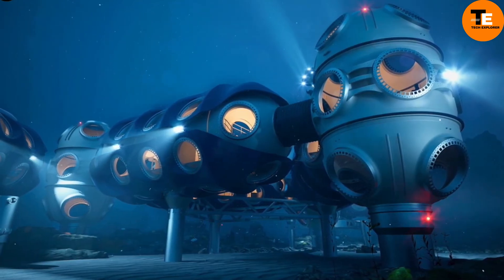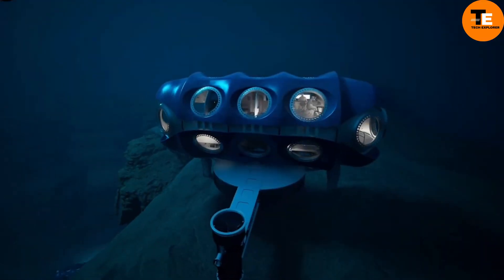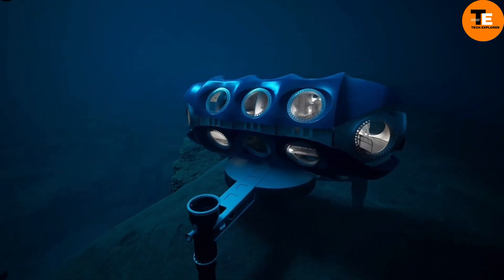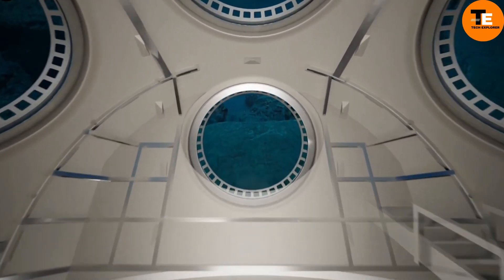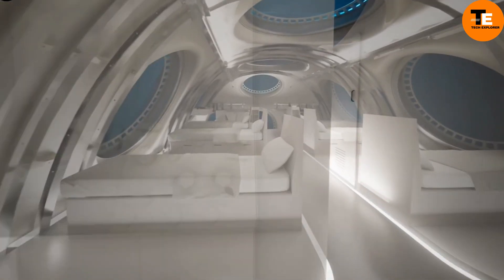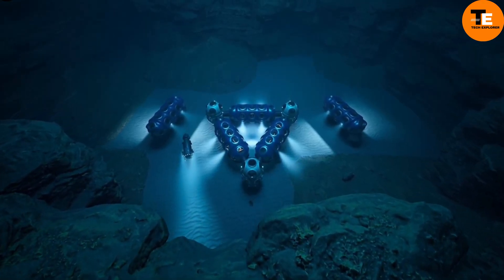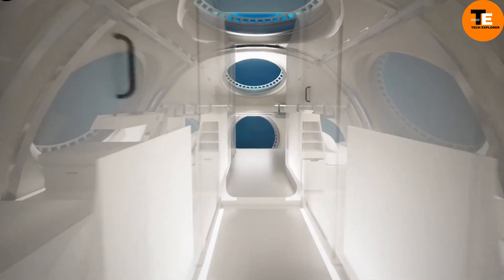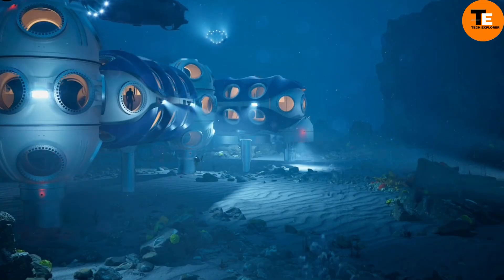Some facilities are conducting experiments and testing new technologies, and are even open to tourists — offering the extraordinary experience of spending a night or more submerged underwater, with options for underwater weddings. Costs vary based on size, design, and location, ranging from $10 million to over $100 million for more elaborate models. Despite the price, the unparalleled experience of living in the ocean justifies the investment.